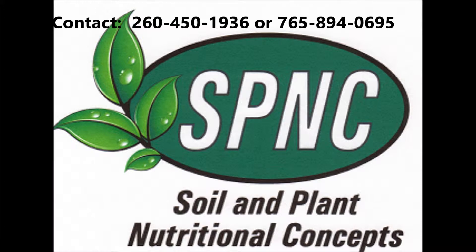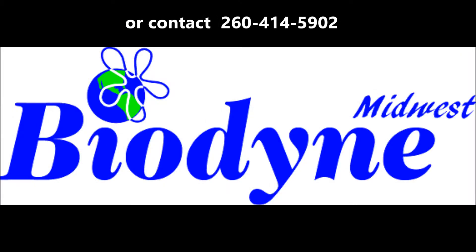Bottom line is profit. An eight to ten dollar investment in a product like this can easily return a hundred dollars or into the hundreds of dollars when you consider all of the benefits. If you have further questions about BD1, please get in touch with us or your local representative and we will do our best to help you understand how these products can work and be beneficial for you. We'll see you next time.